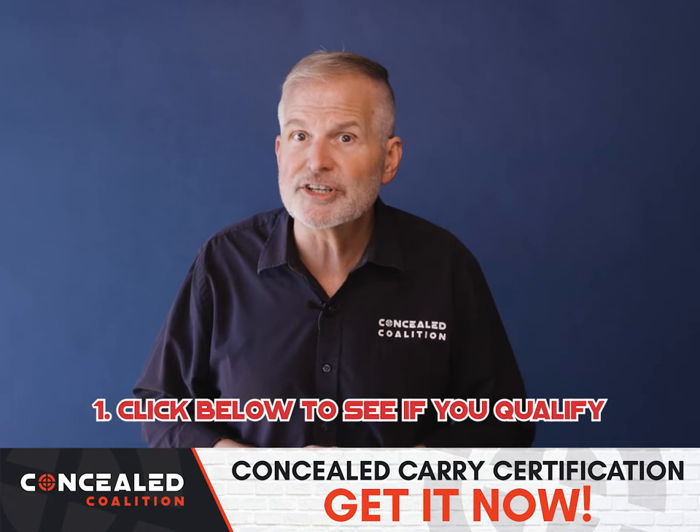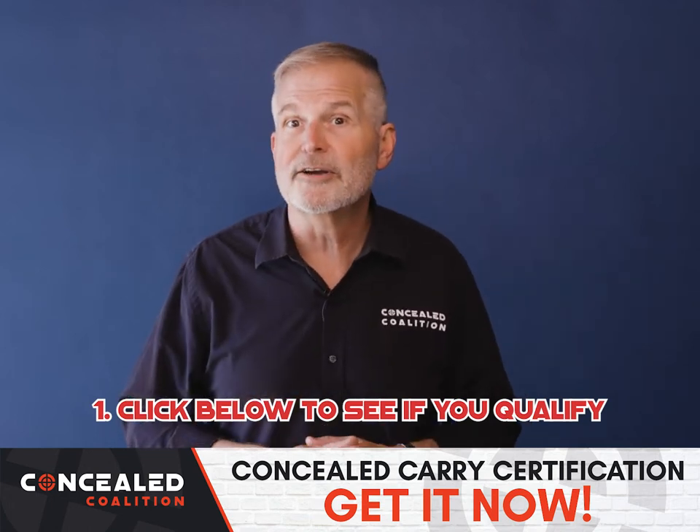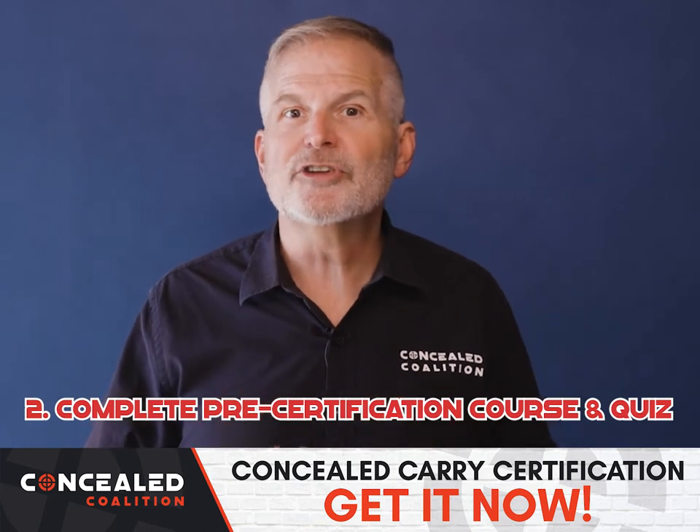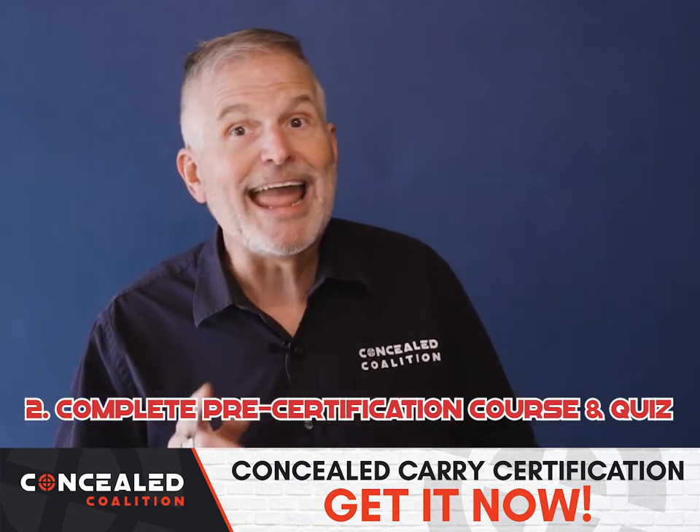Step one, click below and answer six questions to see if you qualify to carry concealed in Arizona. Step two, complete our free online concealed carry pre-certification course and quiz.